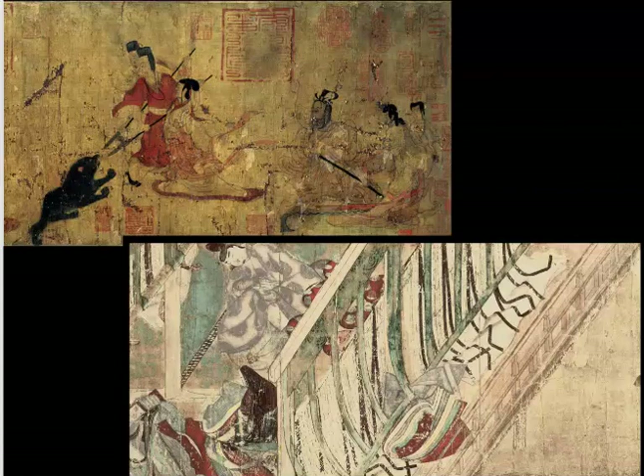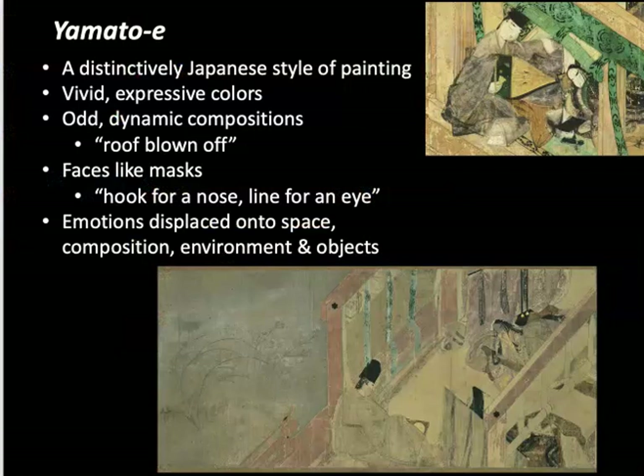And that's exactly how court culture worked. We can break down the style of Yamato-e painting — this distinctively Japanese style — in terms of the use of many vivid and expressive colors. There can be monochromatic elements, but then there will usually be a pop of color to express emotional intensity. Most importantly, there are these odd dynamic compositions referred to as 'roof blown off,' or like looking in a doll's house, and the mask-like faces traditionally referred to as a hook for a nose, a line for an eye.